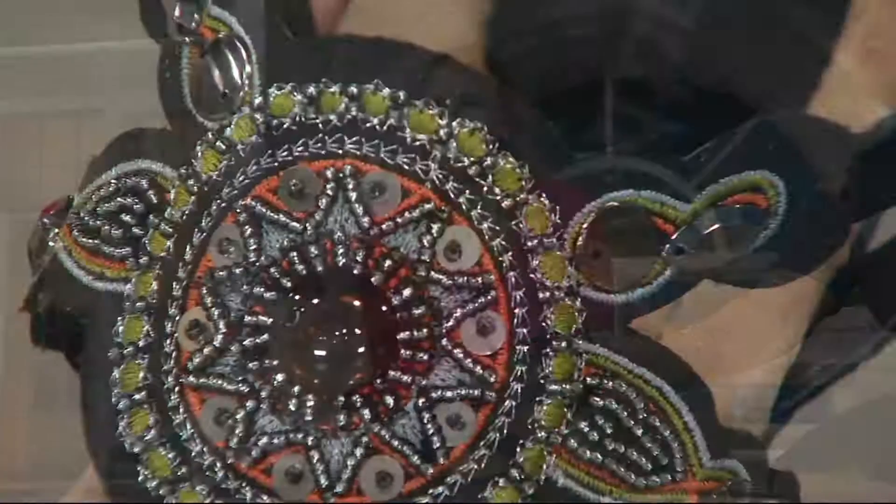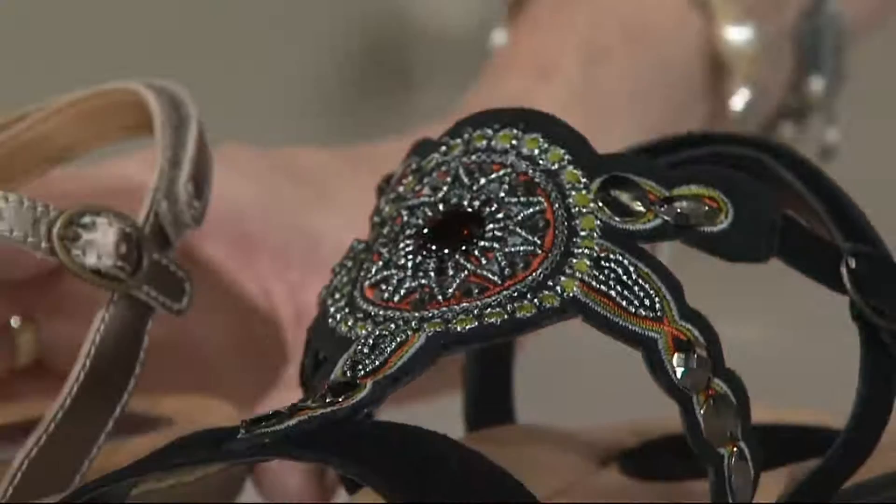Brand new, medium width — so excited. Sizes five through ten including half sizes, size 11 and size 12. Here we've got black suede. Look at that — it looks like a red carpet beaded gown. Isn't that beautiful? It's amazing. There's the black suede.